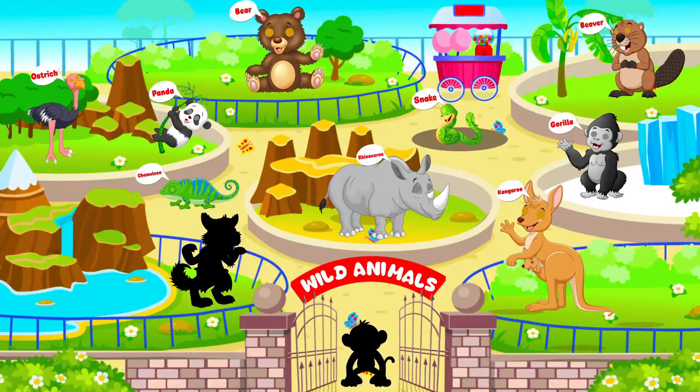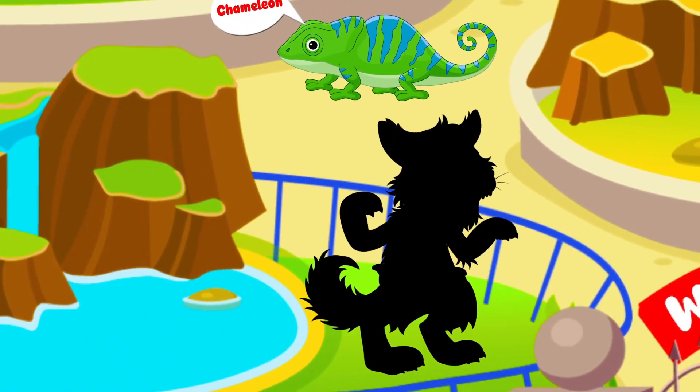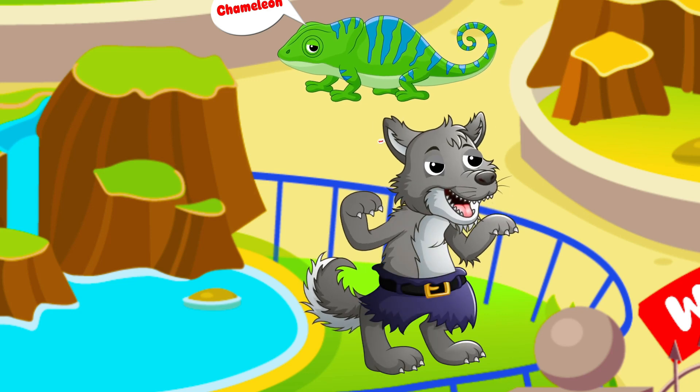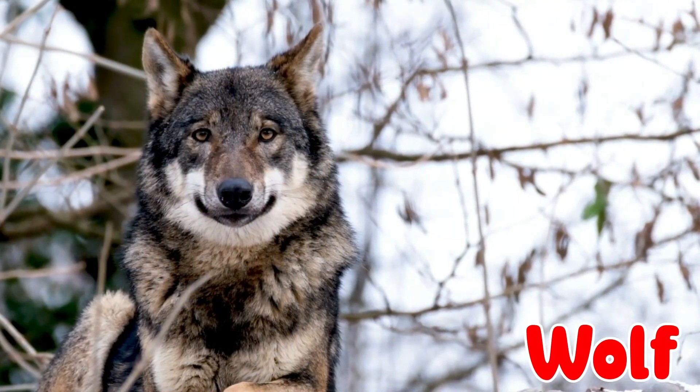Now test your animal knowledge once again — here we go! They like to howl at night and their group is called a pack. It's a wolf!